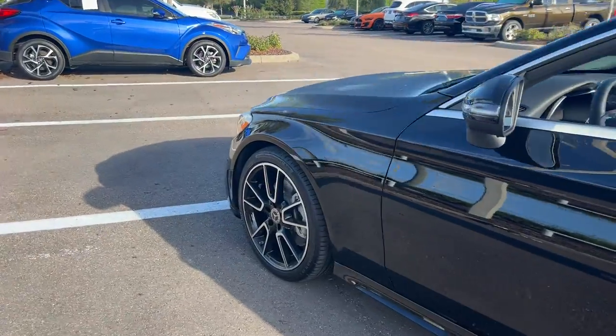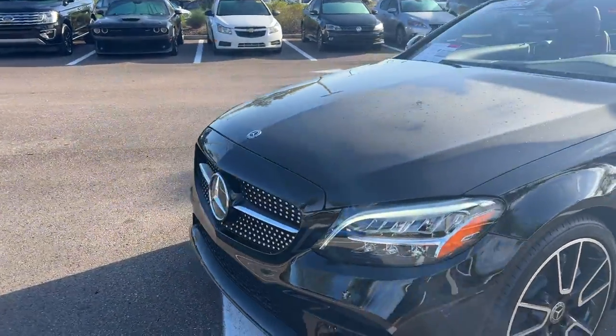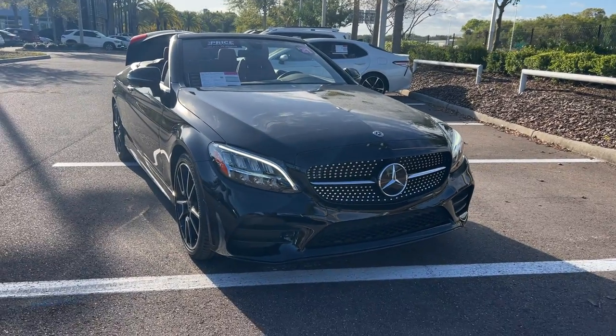This vehicle is powered by a turbocharged engine, so it's got power. And like all Pioneer vehicles from Mercedes-Benz Wesley Chapel, it has a five-day, 250-mile money-back guarantee.